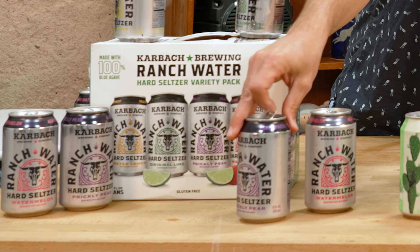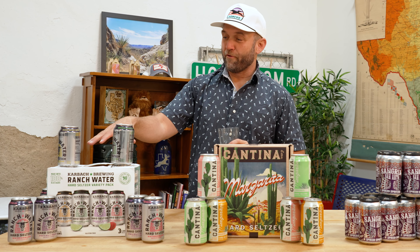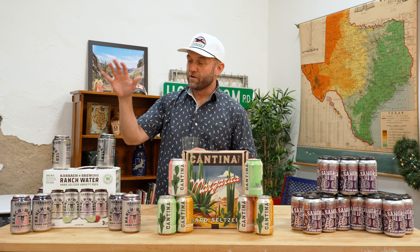Here we go, agave prickly pear. It is actually sweetened with 100% blue agave. That's good — it kind of tastes like the color purple. Prickly pear has a flavor. These are all super refreshing. You're gonna go sit by the pool, take a tube ride — that's gonna hit the spot right there.